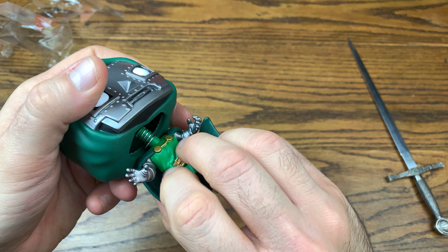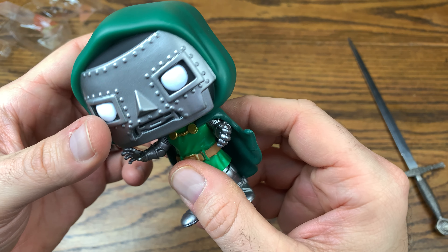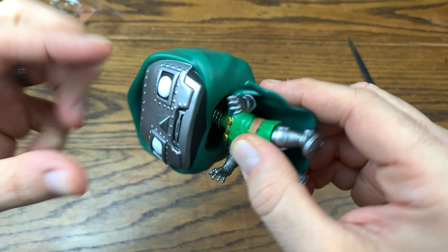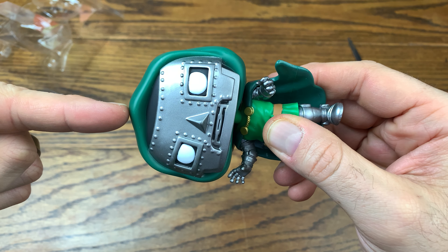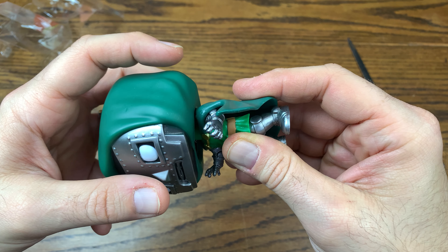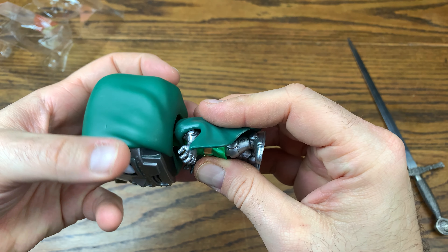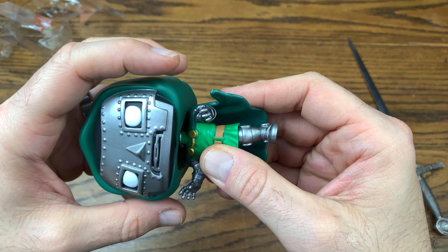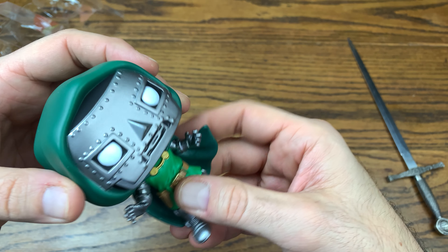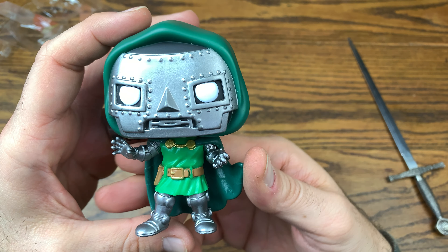If you want to loosen it up, there's a little tab here on the spring and you just back it up the other way. You can't actually unscrew it because there are two points of the spring — one end inside and one on the neck. If you start twisting it the other way, it'll unscrew the other side. The only way it works is by tightening it and turning the head. If you want to loosen it, just take that tab and back it up. I like to crank my pops down, to be honest.